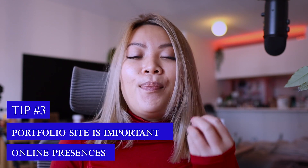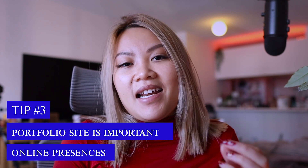Tip number three is your online presence as well as your portfolio site. I cannot stress enough about these things. It's an era of the internet — everything presented to the world is not only your physical self but also your social presence. In order to stand out and look polished as a developer, it's not only your technical skills but also your willingness to contribute to the dev community as well as your passion.